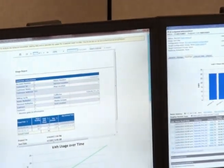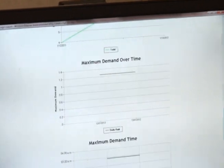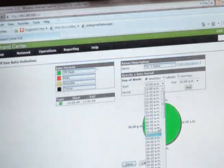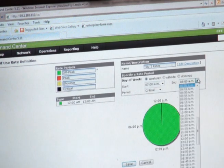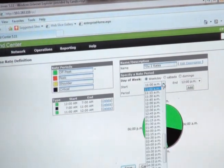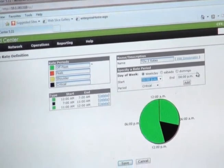It also provides greater flexibility. For instance, a utility can choose to have every meter delivering a single rate of energy today, and tomorrow remotely employ multiple rates, or offer peak shaving incentives with coincident or critical peak pricing.